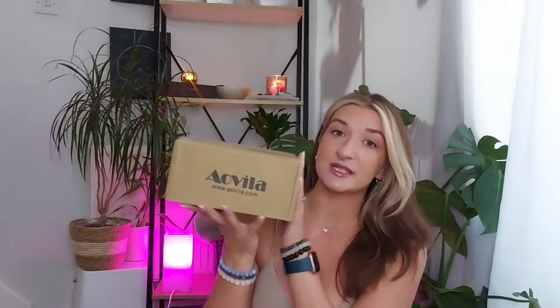Hey guys, welcome back to my channel! It's Sandra here, and today we have a super exciting video. We are opening constellation boxes from Alvila, and this time around I was so surprised. If you guys scroll through my videos, I've done an unboxing twice before, and this is a brand new box they were so kind to send to me.